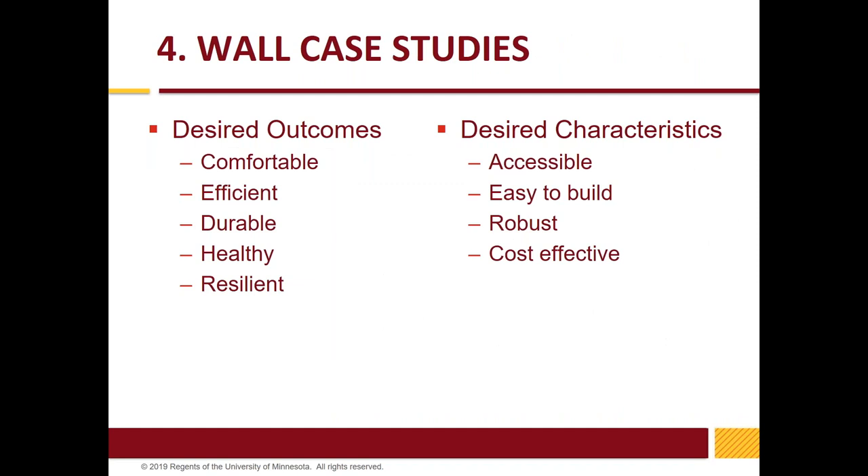With that setup, we'll go into our three wall case studies. Here's what we want to achieve: in addition to energy efficiency — comfortable, durable, healthy, resilient, accessible in the marketplace, easy to build, robust for the life of the building, and cost-effective.